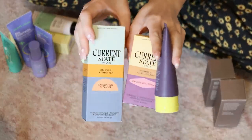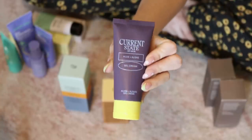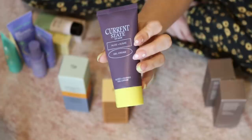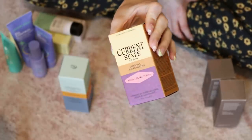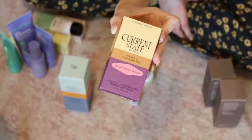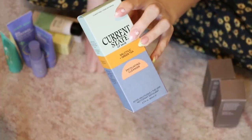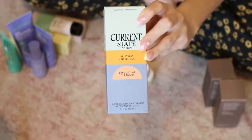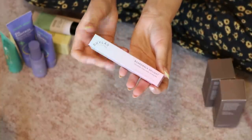Another one where I don't know how they got my address — this brand is called Current State, and apparently they're at Target. I already tried their LG Cream, a lightweight gel moisturizer — I really liked it, so I'm keeping that. I'm going to pass along their Vitamin C serum since I don't use Vitamin C too often and already have backups. Their Exfoliating Cleanser with salicylic acid — I'm pretty good on cleansers, so I'll pass that on too.